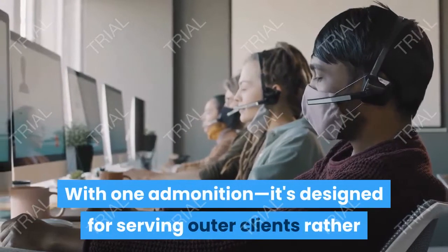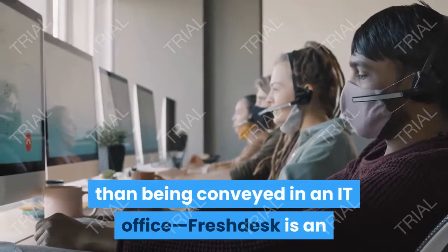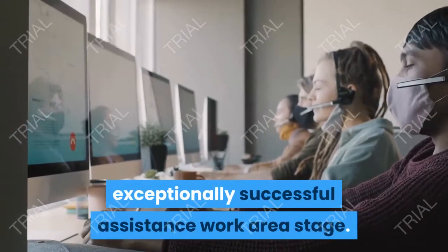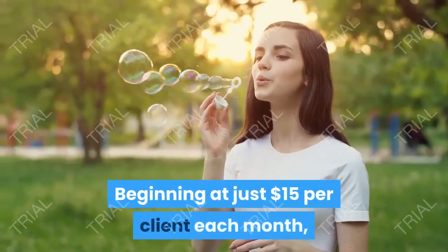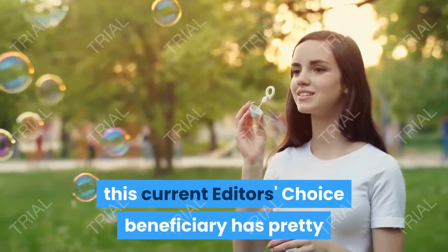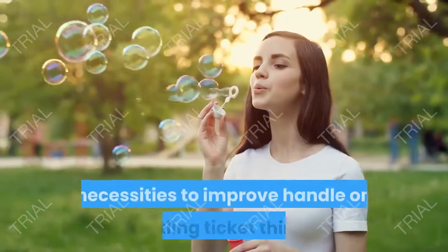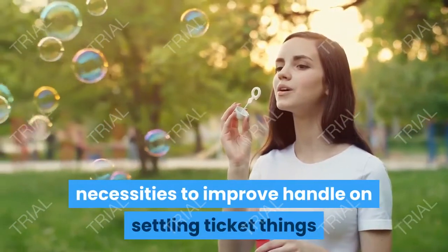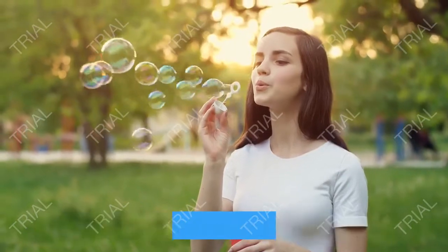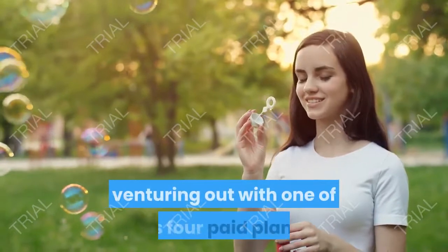With one admonition — it's designed for serving outer clients rather than being conveyed in an IT office — Freshdesk is an exceptionally successful assistance work area stage. Beginning at just $15 per client each month, this editor's choice recipient has pretty much everything a little to medium-sized business needs to better handle unsettling tickets as they show up in the framework, with the special reward of a free form so you can attempt its highlights prior to venturing out.